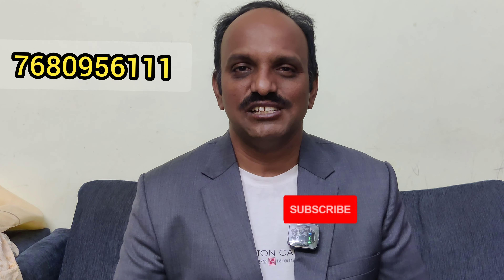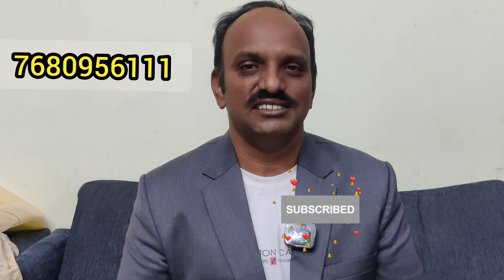Friends, please like and subscribe to my channel. Thank you for watching.